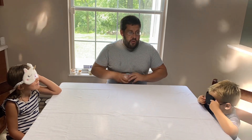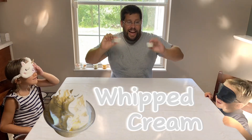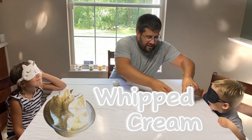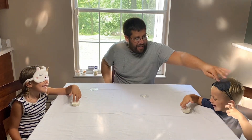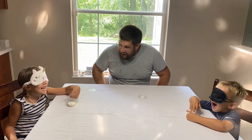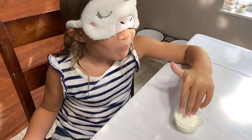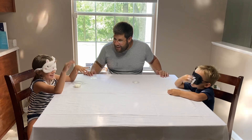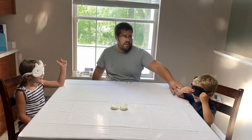Alright guys, so I have our first food. Don't look! Here's what our first food is, and now I'm going to put it in front of you. Leighton, I'm going to put your hand in there — you can touch it and you can eat it. Sidney, you can touch it, you can smell it. Put it in your mouth. She says it tastes good! Do you guys have any guess what this first food is? Take your blindfold off.